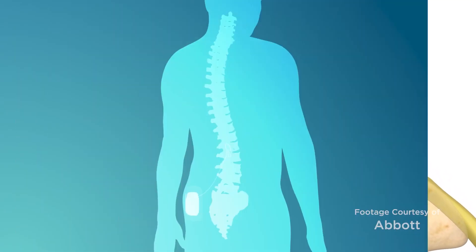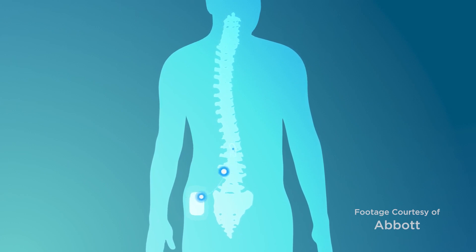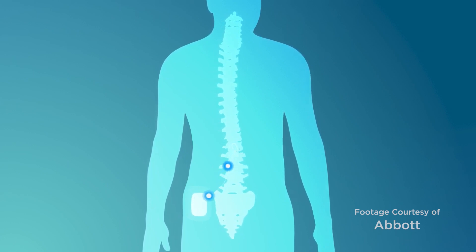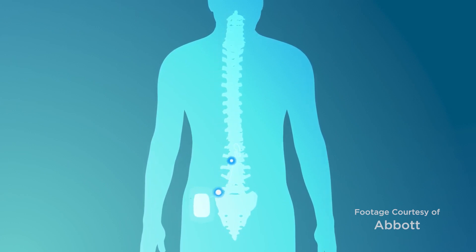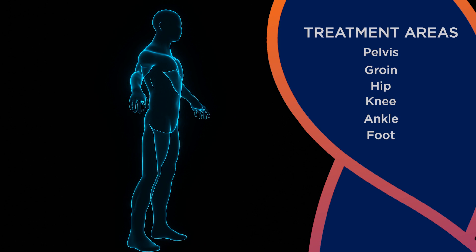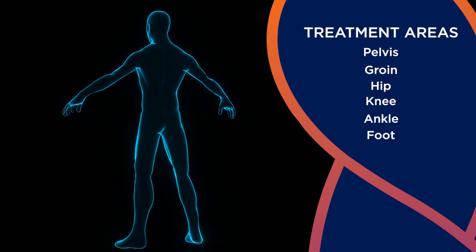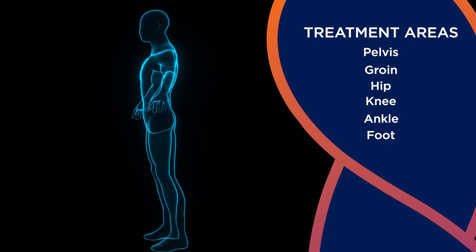This therapy is especially beneficial in patients who have complex regional pain syndrome, or who have had pain develop following some kind of traumatic injury or a prior surgery. This includes patients who have not had relief following, for example, a joint replacement or other types of surgery, where years after that surgery the patients have had a return of their pain.